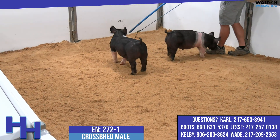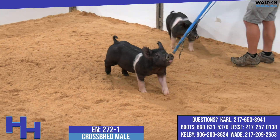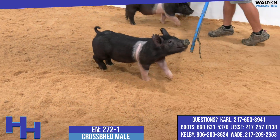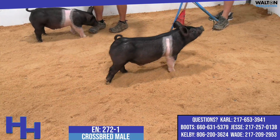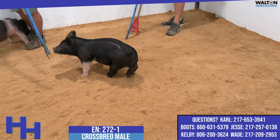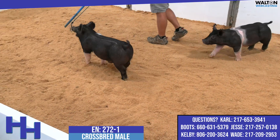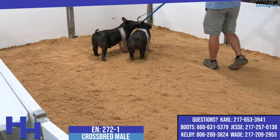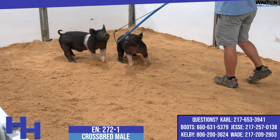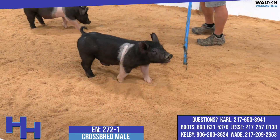This is another one that I think you could show as a dark cross or a Hampshire — either one, wherever you want to see him fit. I think he fits either scenario. From a show standpoint, I could see this one projecting well down the road. He's got a show window that could be stretched because of his moderation and the kind of muscle he has. You could show this one whenever you decide to have him ready.